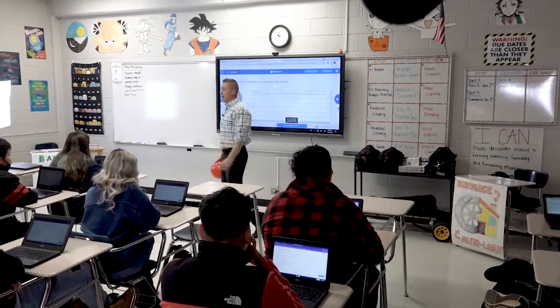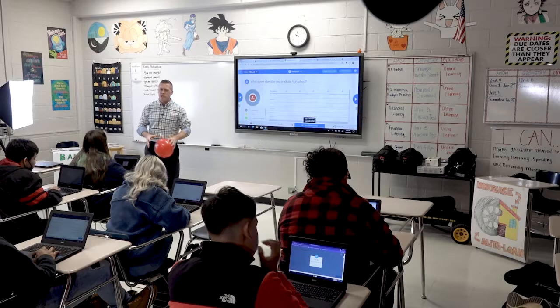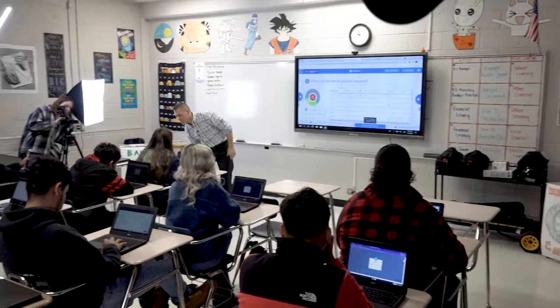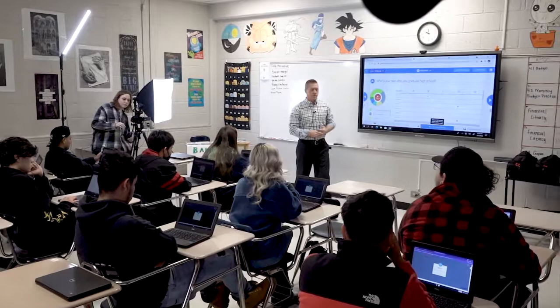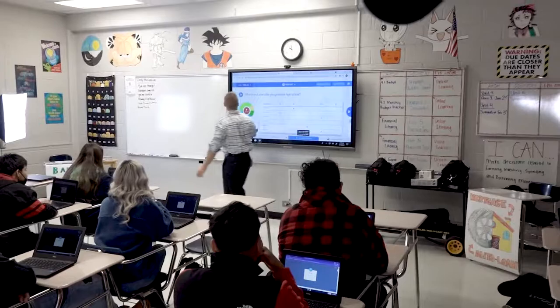Take a minute — I'll hide the names here. What is your plan after you graduate high school? If you're not sure, it's okay. Just go with what you think your general plan is. Our answers are rolling in as far as our percentages.